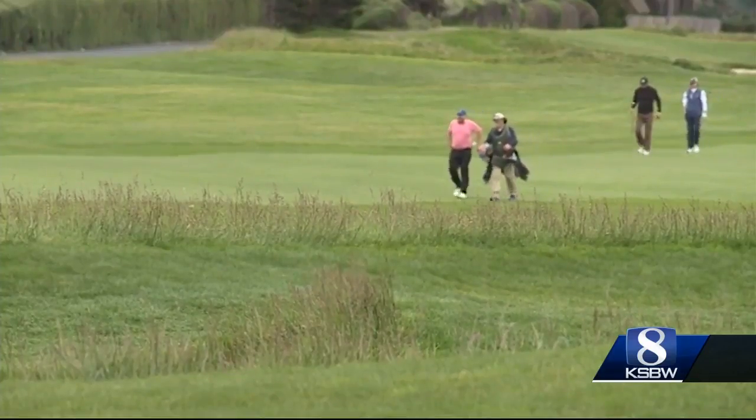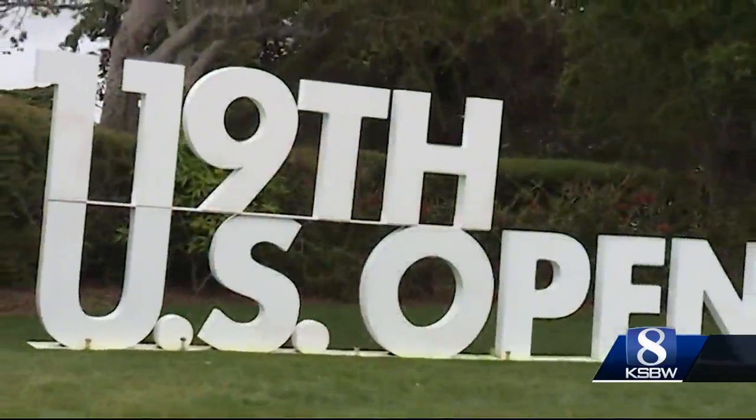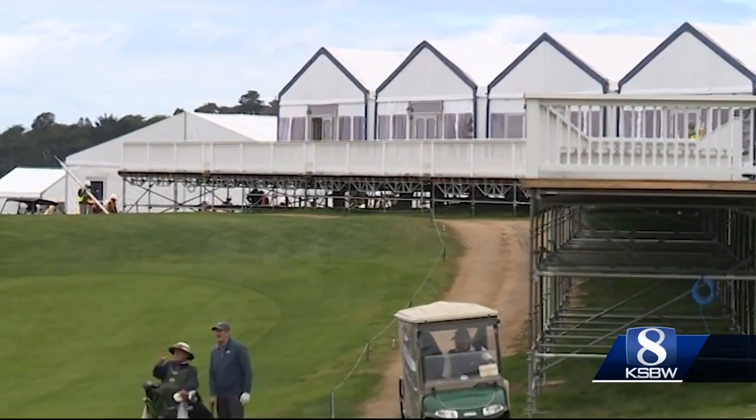In little more than a month, it'll be time to test the best golfers in the world as they and their legion of fans descend on the Central Coast for the 119th U.S. Open. During the week, it'll be roughly 250,000 people. And to handle all those people, Pebble is building what amounts to a small city.